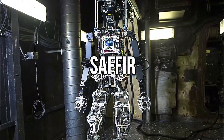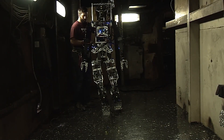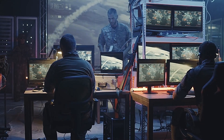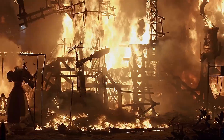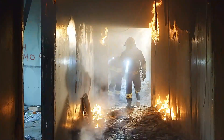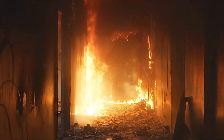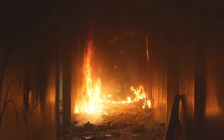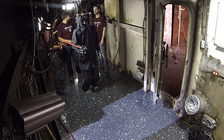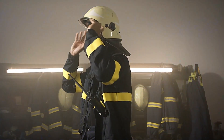Number 3: SAFIR. Military robots aren't exclusively designed as heavily armed combat machines. The needs of military forces extend beyond combat, with a focus on preserving human life and reducing potential injuries and hazardous situations. For example, firefighting is recognized as one of the most perilous occupations globally, and finding ways to assist firefighters in their daily work is a top priority. The SAFIR, short for Shipboard Autonomous Firefighting Robot, is designed to provide firefighters with much-needed support in their jobs.